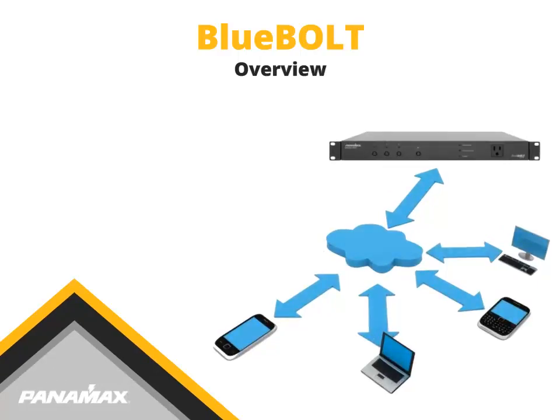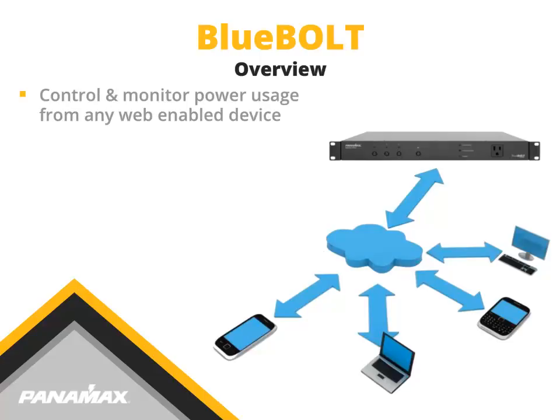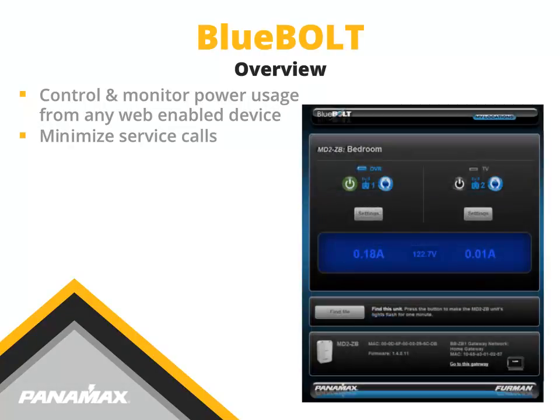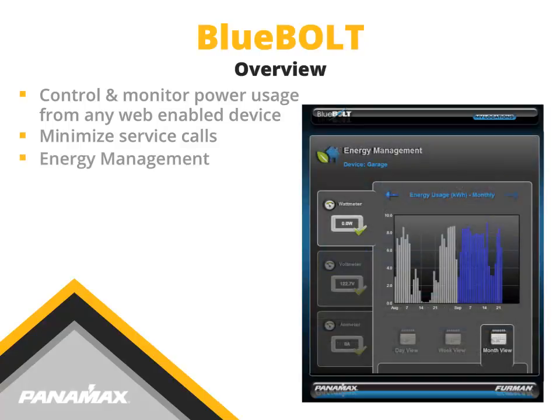BlueBolt-enabled devices allow you to control and monitor your power and energy from any web-enabled device. Minimize service calls by rebooting problem electronics remotely, thus keeping systems running reliably. BlueBolt's energy management features let you rest easy knowing you are doing your part to monitor and conserve energy usage.